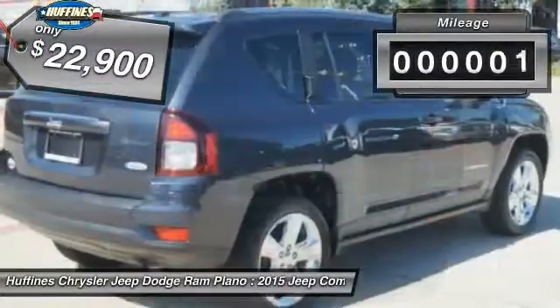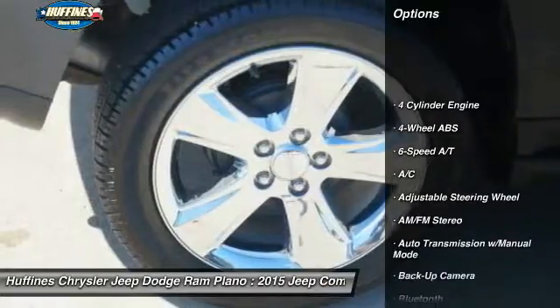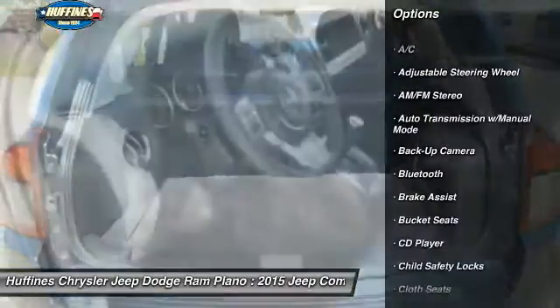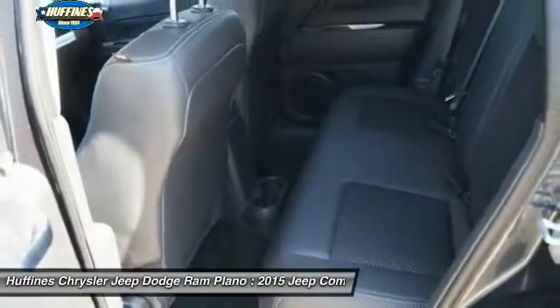This vehicle has less than 3,000 miles. Here are some of this vehicle's great options: remote engine start, navigation system, keyless entry, backup camera, Bluetooth, leather-wrapped steering wheel, adjustable steering wheel, driver airbag, power steering, front floor mats.